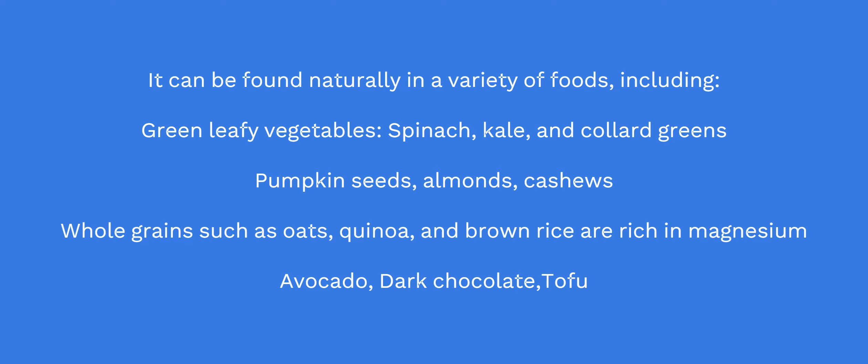Pumpkin seeds, almonds, cashews. Whole grains such as oats, quinoa, and brown rice are also rich in magnesium, as well as avocado, dark chocolate, and tofu.